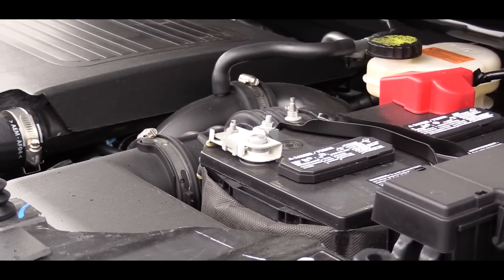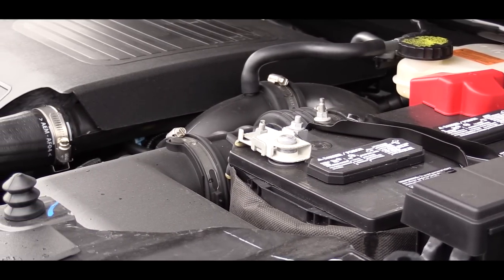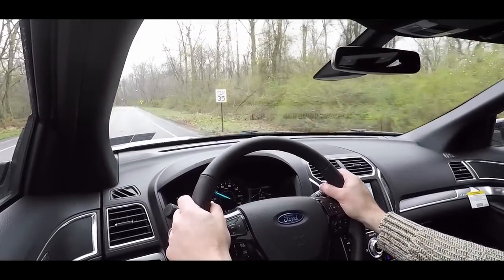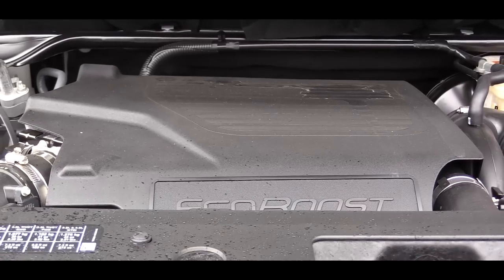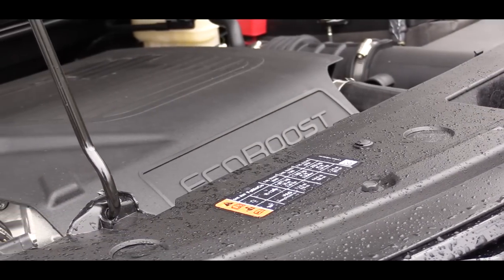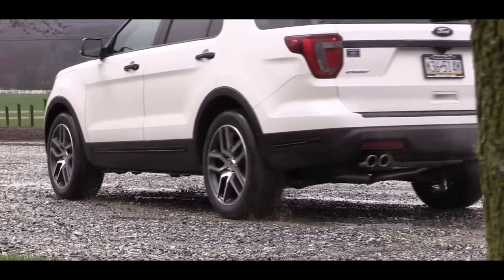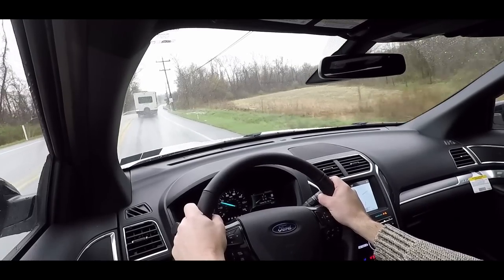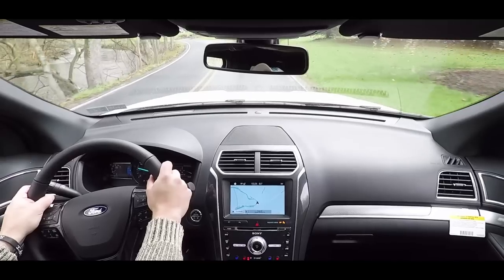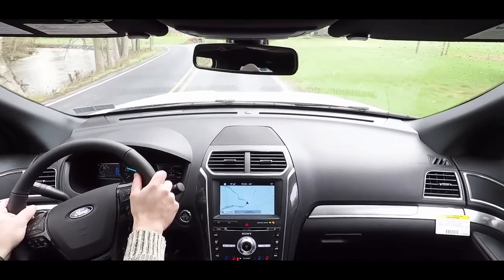The next engine setup is standard for the Limited and optional for the XLT — the 2.3-liter turbocharged four-cylinder. That one puts out 280 horsepower at 5,600 RPM and 310 pound-feet of torque at 3,000 RPM, with better MPGs: 19 city/27 highway for front-wheel drive and 18 city/25 highway for four-wheel drive, through a six-speed automatic.